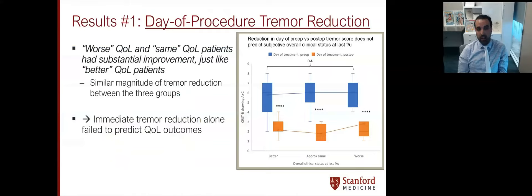On the day of the procedure itself, tremor suppression in the form of TRS change — pre-op shown in blue versus post-op shown in orange — shows that all patients had a significant reduction in tremor scores on the day of the procedure. Therefore, this did not stratify the different QOL groups.